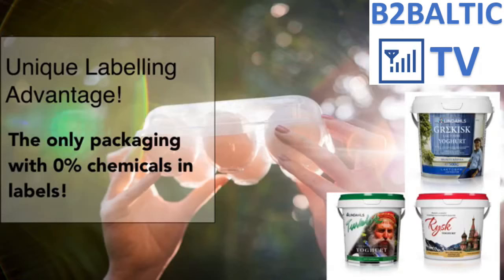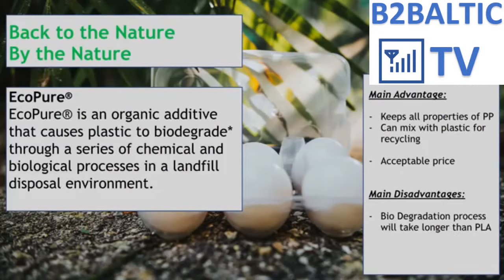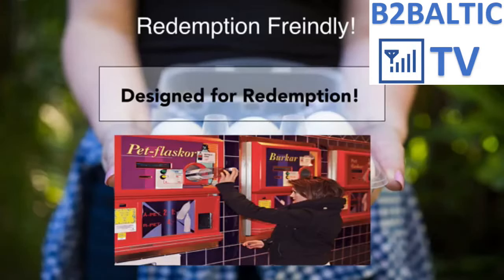All other egg packaging products in the market use self-adhesive labels which contain glue made of different chemicals. EcoPure is made with normal PP in small proportion. EcoPure has advantages such as keeping all PP properties, can be mixed with plastic for recycling, and the price is affordable. Its main disadvantage is that the degradation process in nature takes longer than PLA. EcoPure has consistent precision in shape, can be detected by most redemption machines, and has enticing redemption fees to encourage consumers to bring them back to shops for recycling.